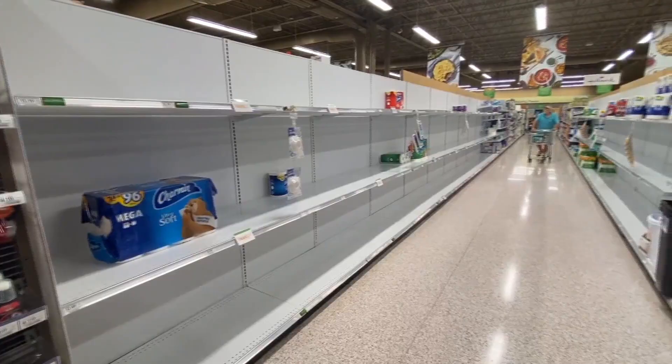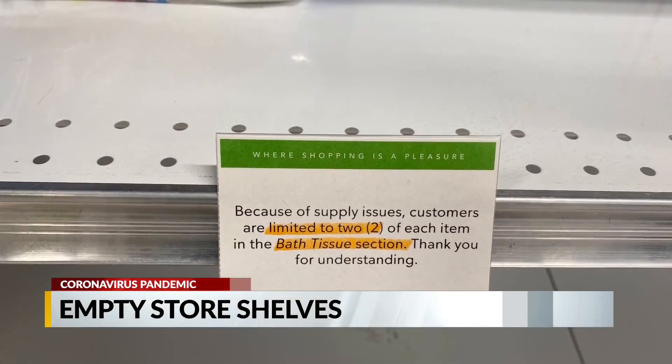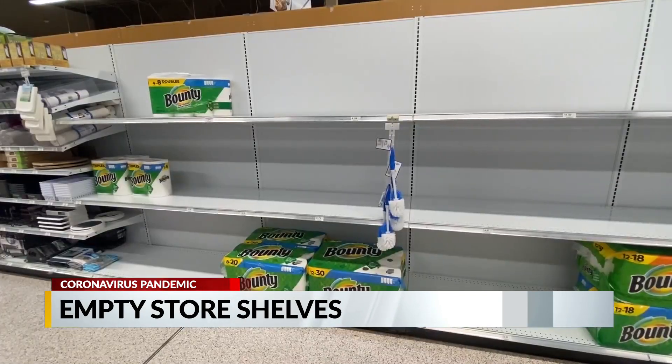Shoppers like Morete Wilbert are seeing empty shelves of toilet paper, with a sign that reads: because of supply issues, customers are limited to two of each item in the bath tissue section.